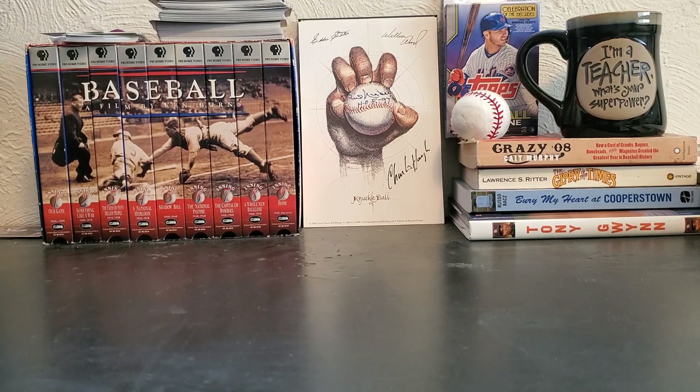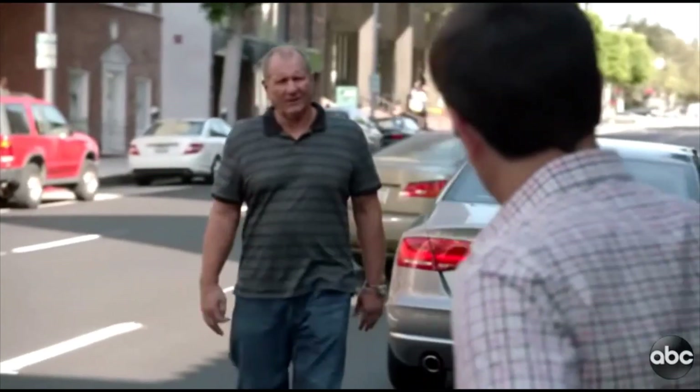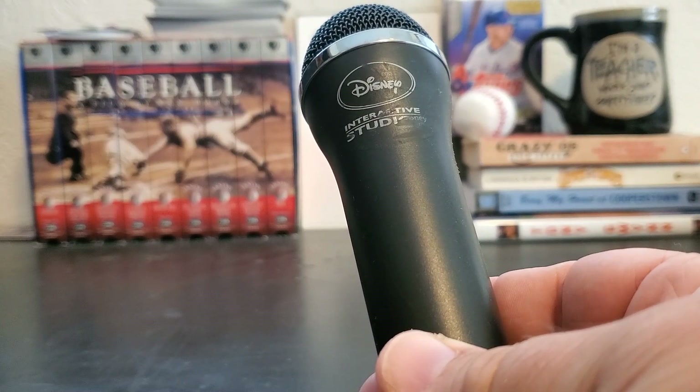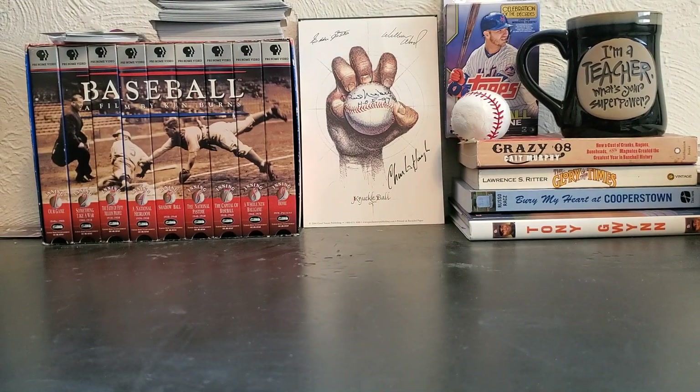What I need to do before I make that video is get a microphone I can plug into my computer so I can narrate. I did find this one here — it's from some Wii game that my daughter had from like 10 years ago. I thought it would work, I plugged it in, and it was just really crackly and ended up being garbage. So as soon as I get a USB microphone...